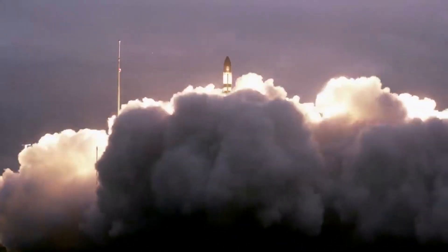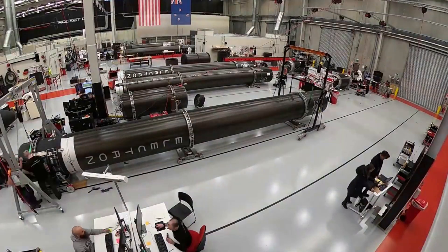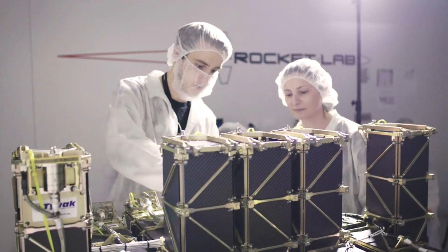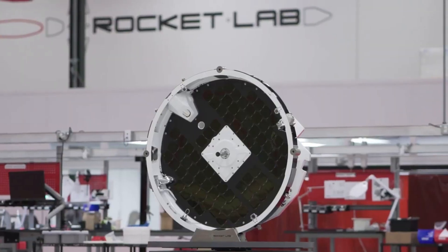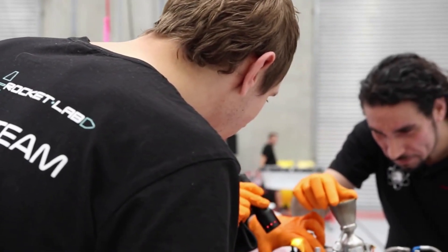Small lift launch vehicles have the massive benefit of often giving customers the option of purchasing an entire launch for themselves. This provides greater control over different important factors. However, these smaller rockets are often limited by their power, and here I will go more in-depth into this additional rocket stage and its importance for Electron and Rocket Lab.